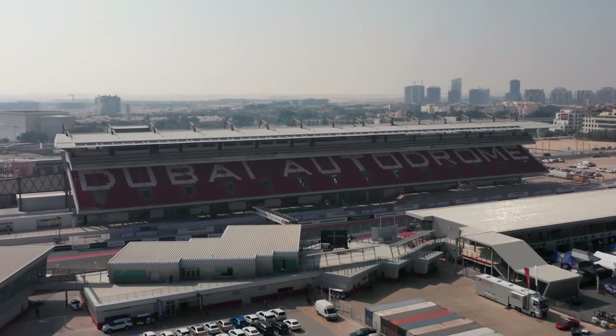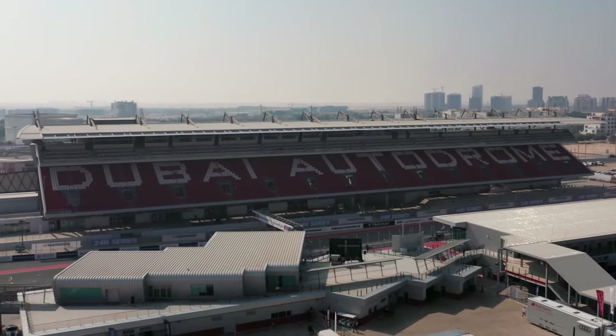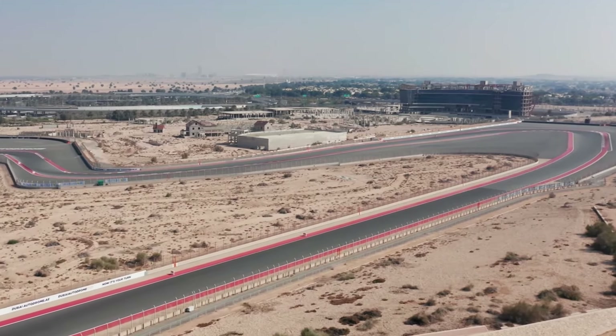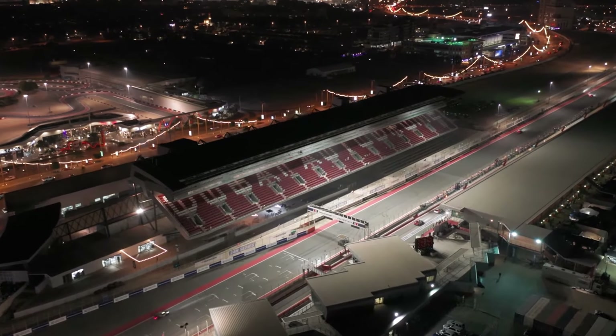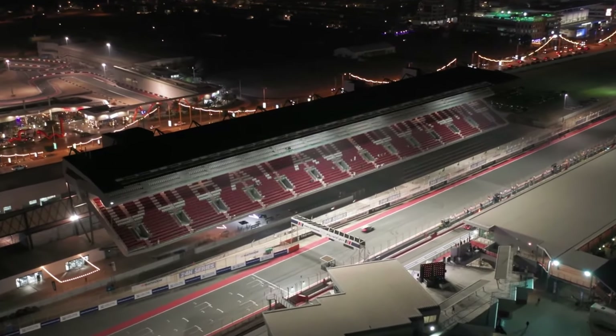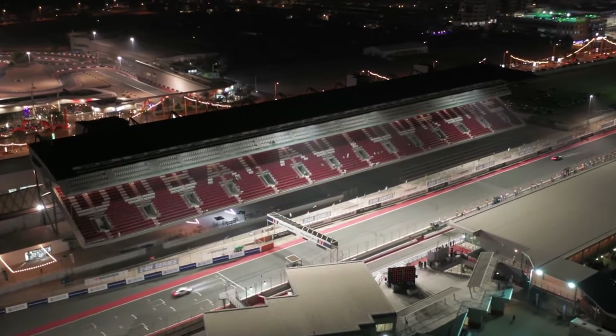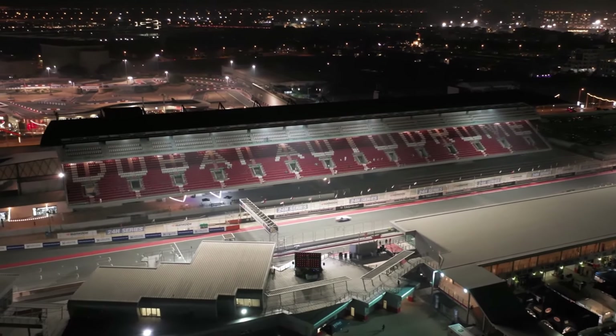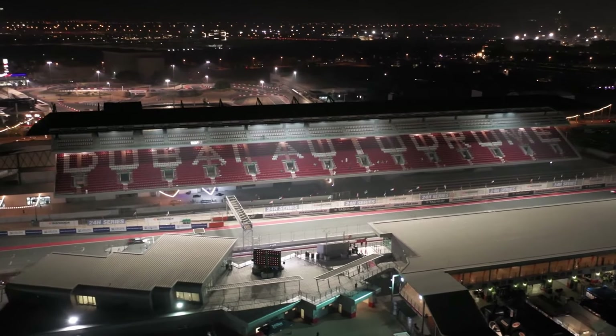Here, the symphony of revving engines replaces the usual city sounds, and the sinuous curves of the track create a thrilling contrast against the towering urban structures. Whether it's the exhilarating experiences for racing enthusiasts or the vibrant atmosphere during events, the Dubai Autodrome contributes a dynamic cadence to the city's narrative.